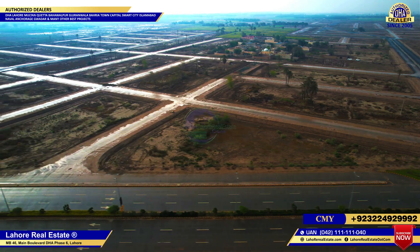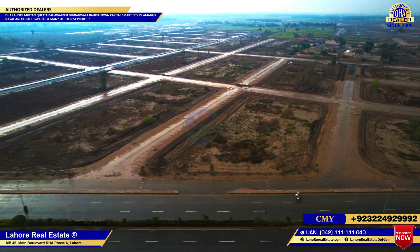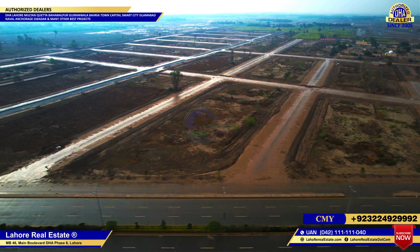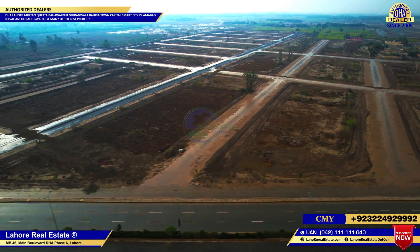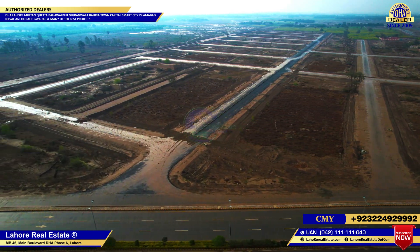Now you are watching this video — we are looking at this location: DHA Multan, Sector G. You can see development work here. DHA roads are almost completed.